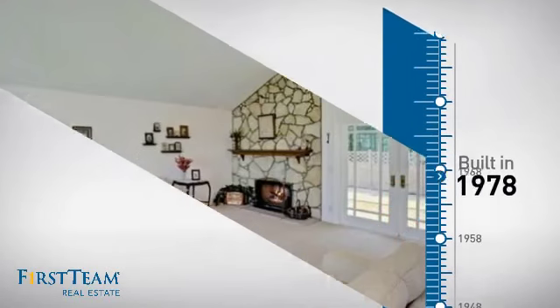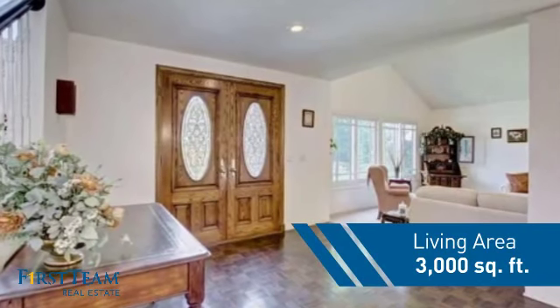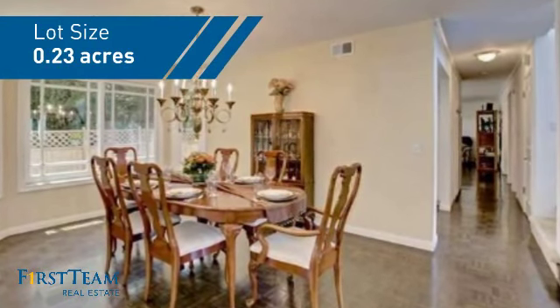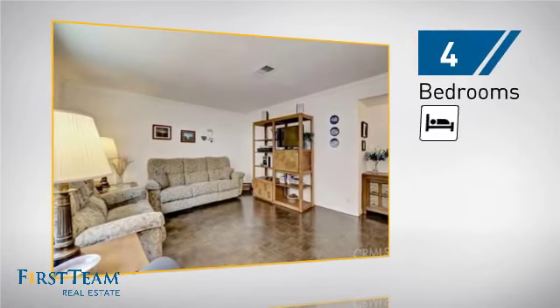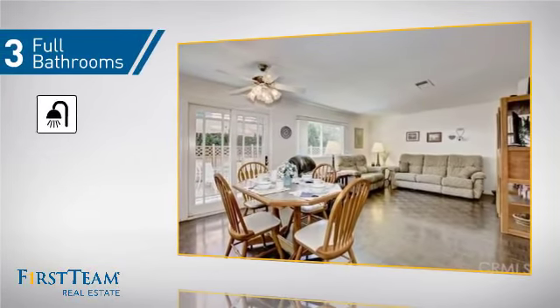This property was built in the late 70s and features over 2,900 square feet of space, giving you a spacious layout to play host or kick back and relax after a long day. Inside you'll find four bedrooms so everyone has a private space to come home to, as well as three full bathrooms.